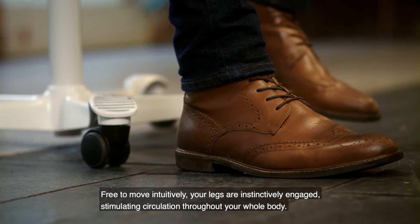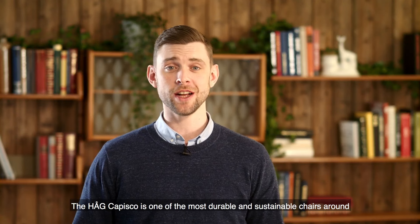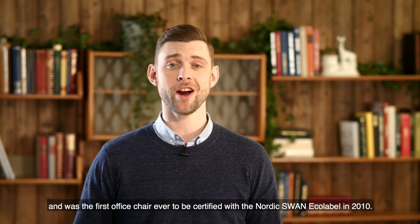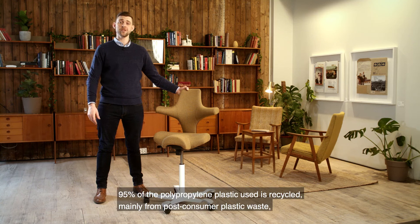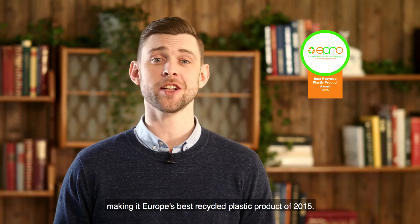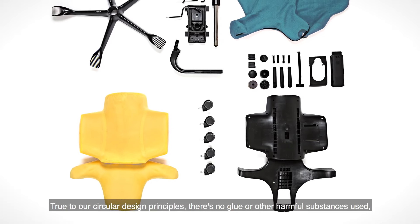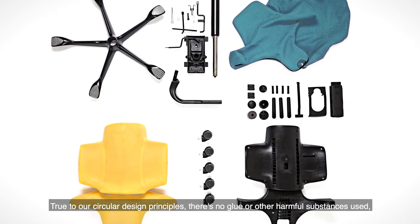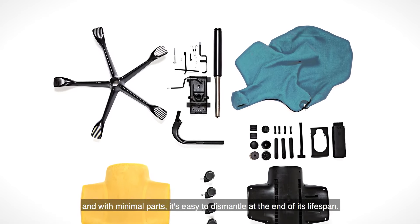Stimulating circulation throughout your whole body, the HÅG Capisco is one of the most durable and sustainable chairs around, and was the first office chair ever to be certified with the Nordic Swan Ecolabel in 2010. 95% of polypropylene plastic used is recycled, mainly from post-consumer plastic waste, making it the best recycled plastic product of 2015. True to our circular design principles, there's no glue or other harmful substances used, and with minimal parts, it's easy to dismantle at the end of its lifespan.